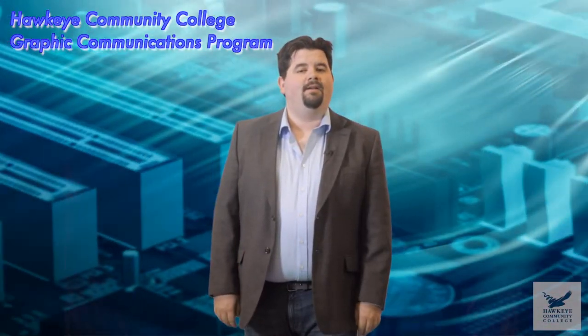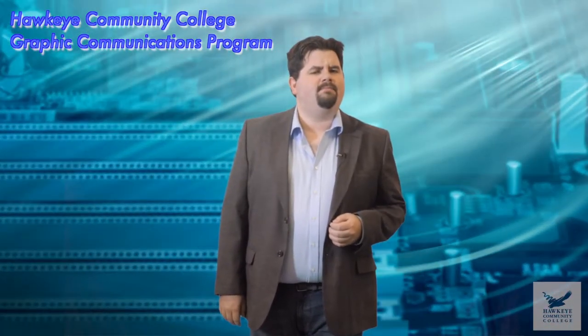Hey, how's it going? I'd like to ask you a few questions. Do you consider yourself artistic? Are you computer literate? Would you like to work in a fun, fast-paced environment? If you answered yes to any of these questions, then you are the perfect candidate for Hawkeye Community College's Graphic Communications program.